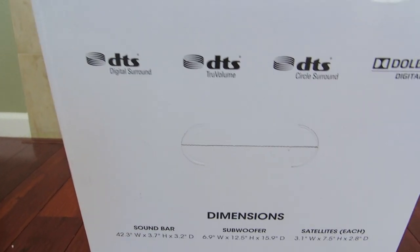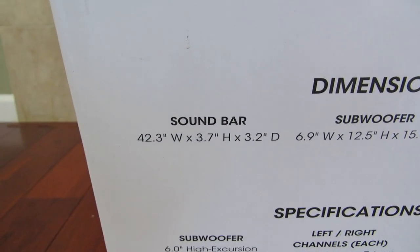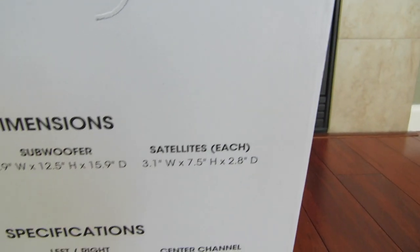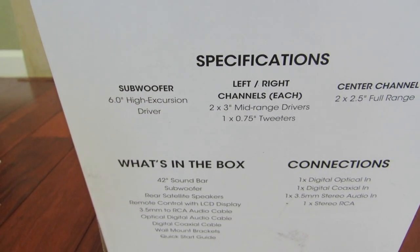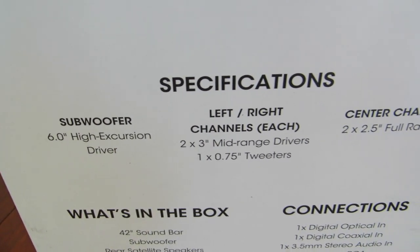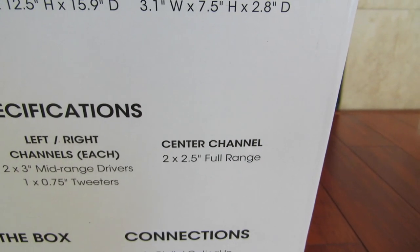Here are the dimensions — soundbar dimensions, subwoofer dimensions, satellite dimensions, and specifications for the subwoofer. For the left and right channels each, and the center channel.